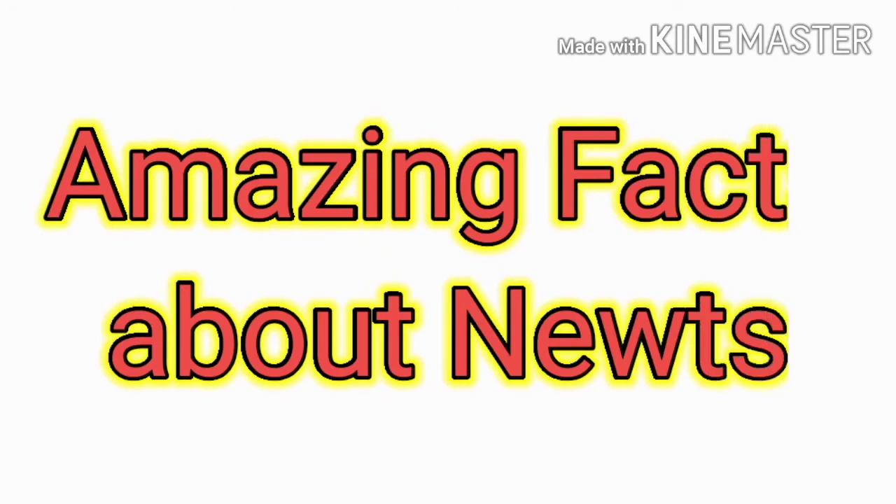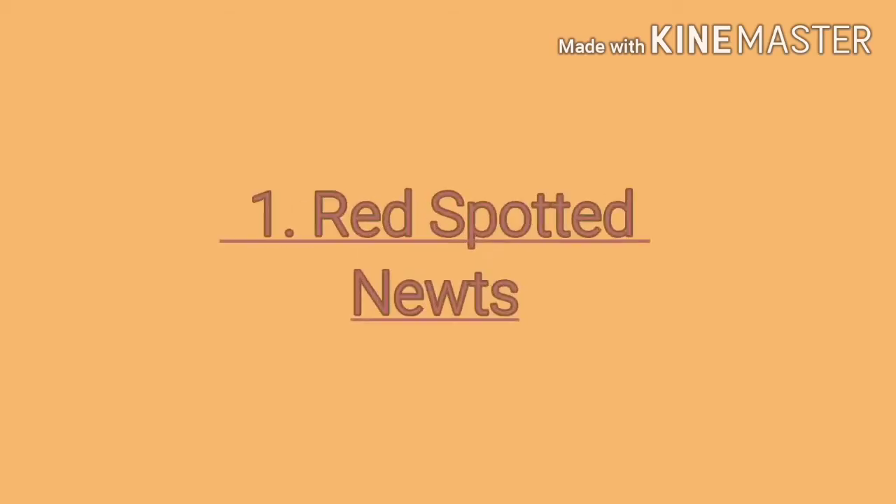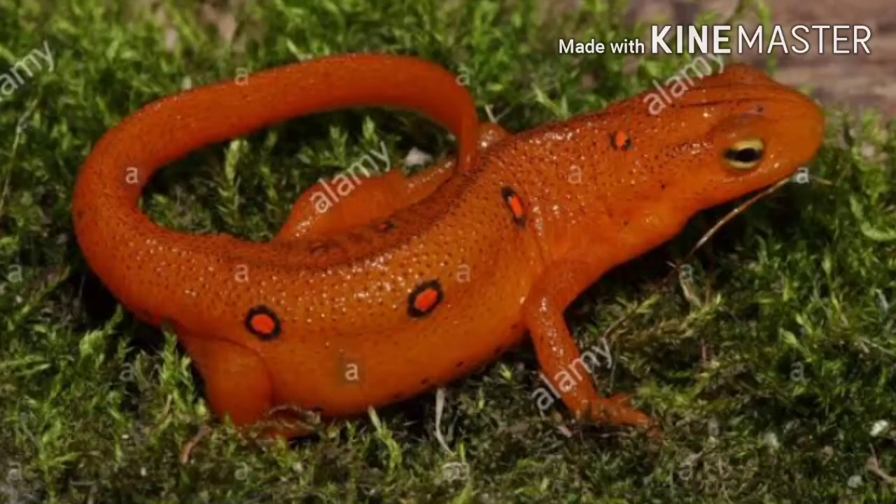Amazing facts about newts. Red-spotted newts: the innocent-looking red-spotted newt is not as innocent as it seems. It shows its bright colors to warn predators about its poisonous skin. True to itself, it does secrete poison. Still, this is the most common pet newt.